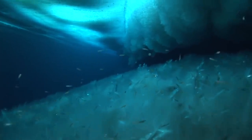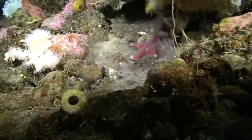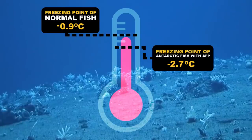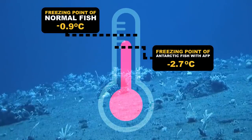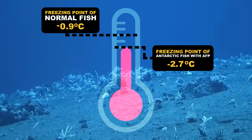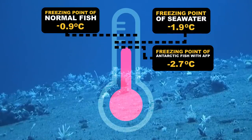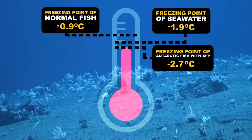This antifreeze action is so powerful, it effectively creates a gap in the freezing point of the fish's body fluids between where they should freeze and where they actually do. They lower the fish's internal freezing point by more than a degree Celsius to as low as minus 2.7. Since the seawater can't get much colder than its freezing point of minus 1.9, the fish literally can't freeze.